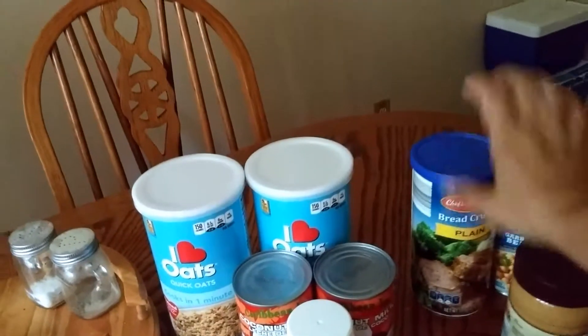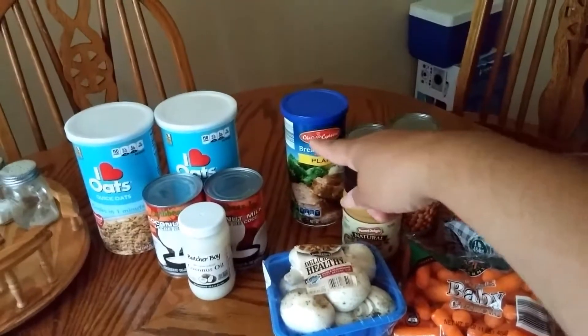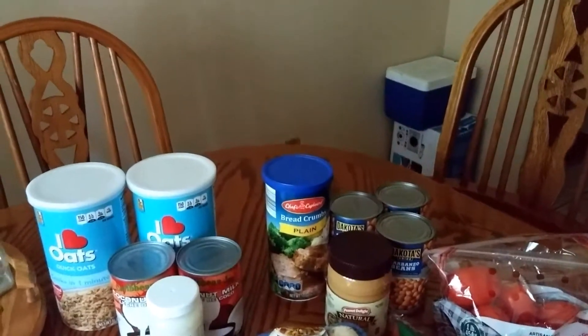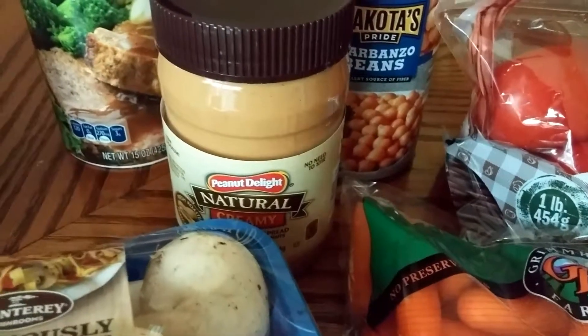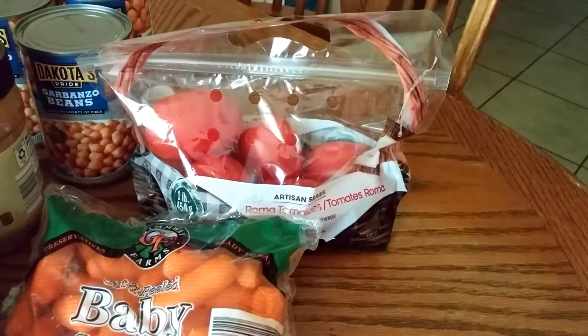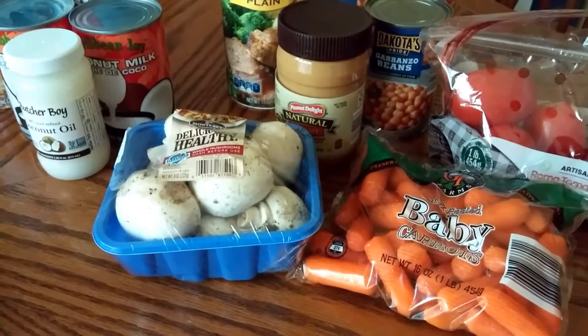Then I went to Aldi's. I got breadcrumbs — those were 79 cents. Three cans of garbanzo beans at 59 cents each. All-natural creamy peanut butter for $1.39. Carrots for 99 cents. Tomatoes for 99 cents. And mushrooms for 69 cents.